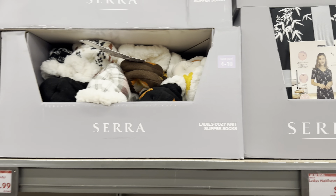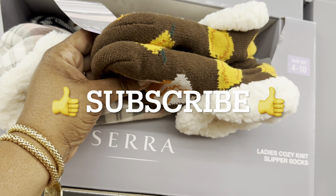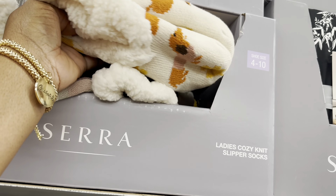The ladies cozy knit slipper socks in sizes 4 through 10 are $4. They have several patterns - this pretty pattern, the black, and then this one with the wiener dog - oh my goodness, too cute! They also have a green up there.